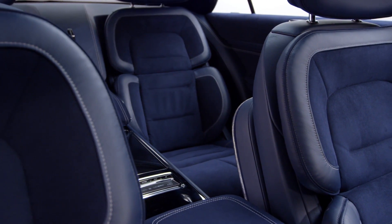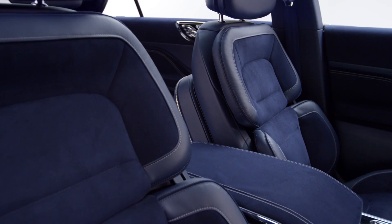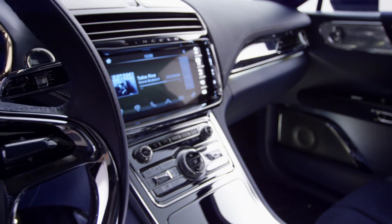Inspired by first-class travel with a more relaxing and entertaining environment, the Continental concept includes patented 30-way seats, a premium Rebel audio system, ambient LED lighting, and the brand's most sensual materials ever.